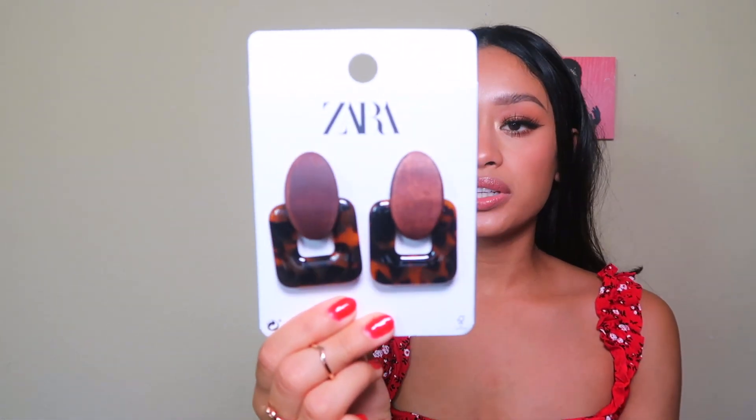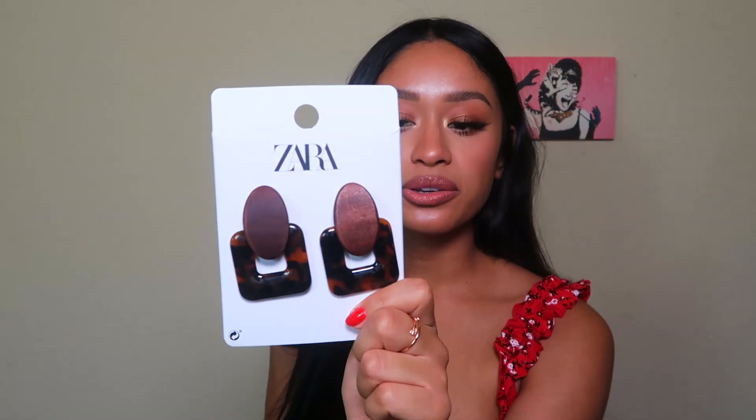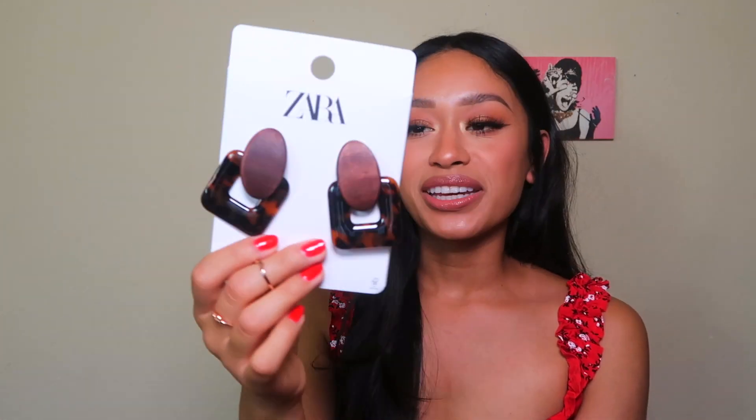I also got a pair of cute statement earrings from Zara — I thought these would be super cute and classy. I love the tortoise print. These were on sale for $12.99, originally $20.